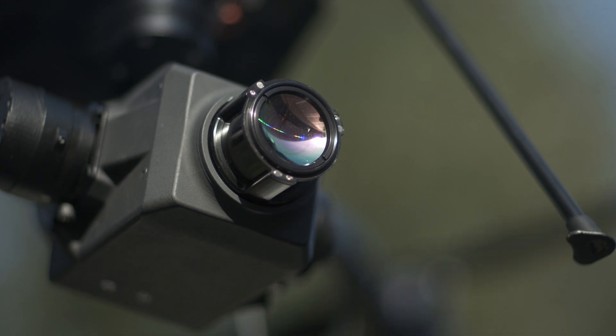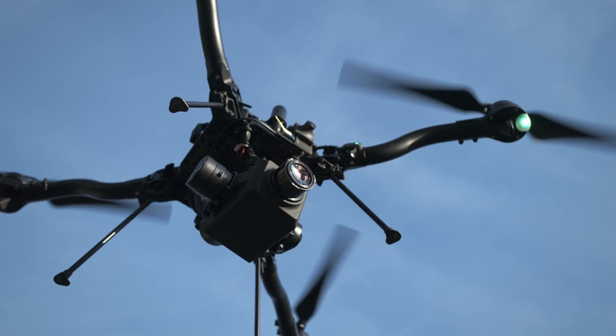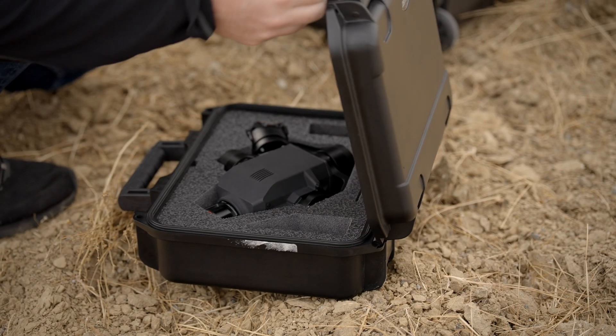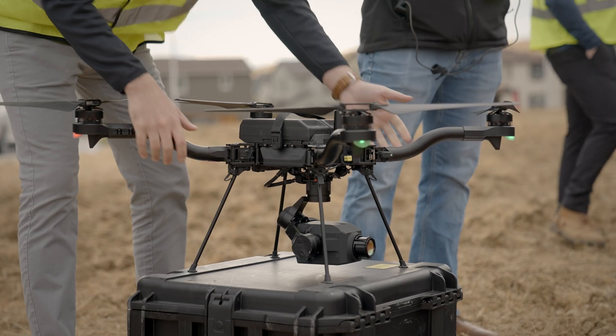At FreeFly, we like to push the edge of tech and manufacturing processes. That is why we chose to create a custom-printed metal housing with a state-of-the-art FreeFly gimbal to seamlessly slip into Astro's smart dovetail.